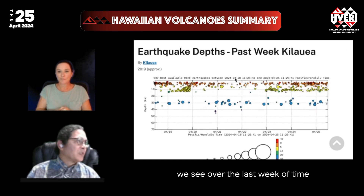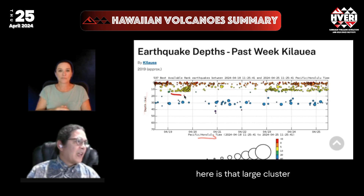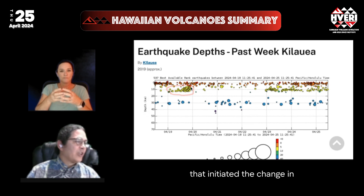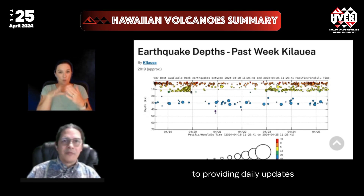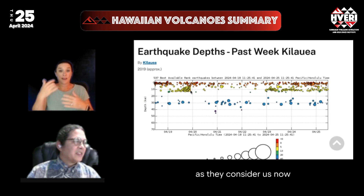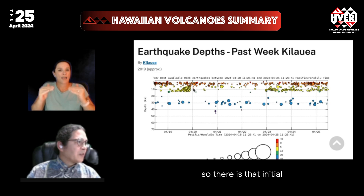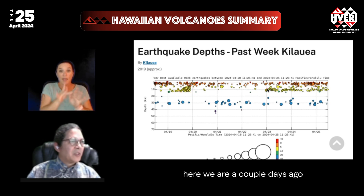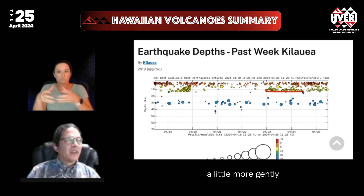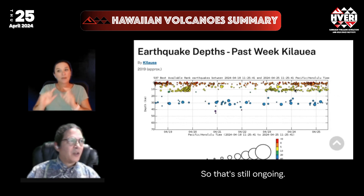Zooming in over the last week of depth versus time, here is that large cluster that initiated the change in the USGS approach. The USGS has since gone to providing daily updates, as they consider us now in a state of heightened unrest. There was that initial long-period flurry, a little bit of a gap, and here we are a couple days ago picking back up a little more gently but persistently through the last two and a half days. That's still ongoing.